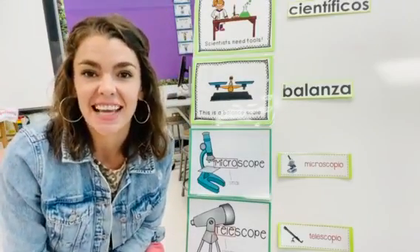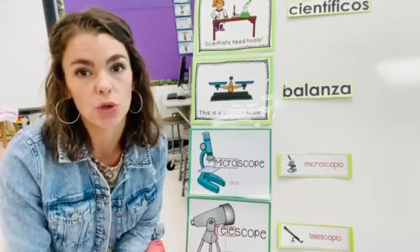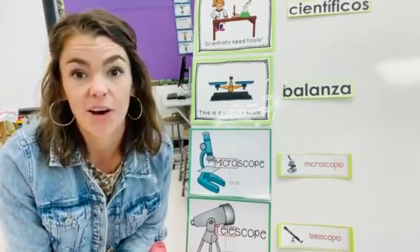¡Hola estudiantes! Today we're going to work on our Spanish scientist tool vocabulary. I hope you are ready.